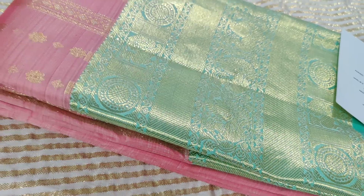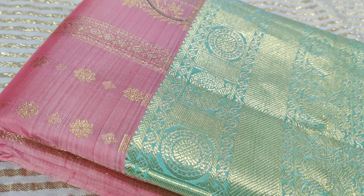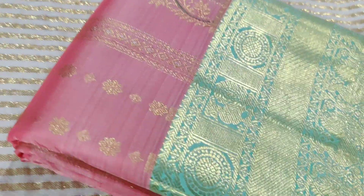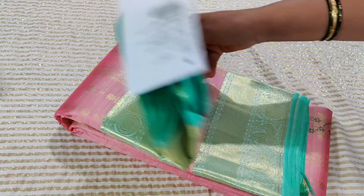The border is a turquoise — a lighter tone turquoise — and the body is a peach color, a rose lotus pinkish peach. It's got a lot of minakari work detailing. Now moving to the cost of the saree: it's 18,500 rupees. Let's open up the saree to understand it better.